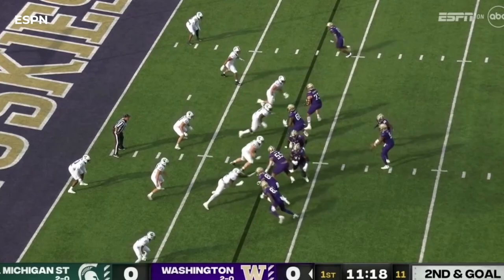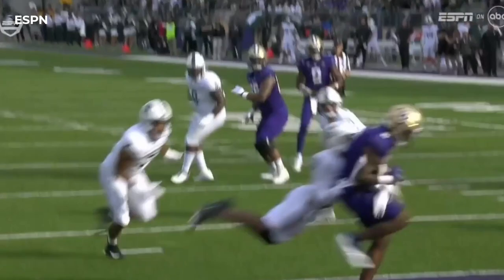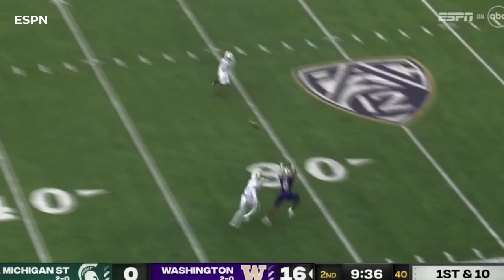Michael Penix Jr. might be a lefty. Penix fires — touchdown catch! Really all it is is a nice play action pass that gets the linebackers to bite up. Michael Penix Jr. fits it in. He went one and one while at Indiana against the Buckeyes.